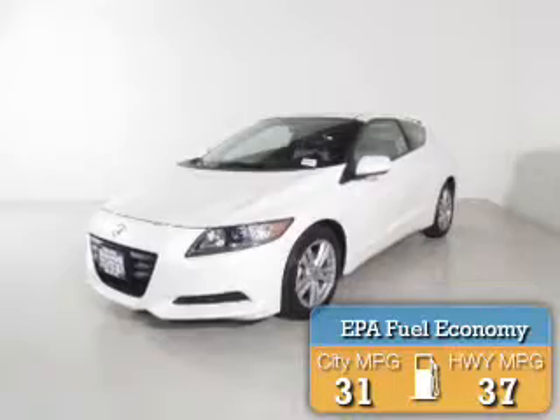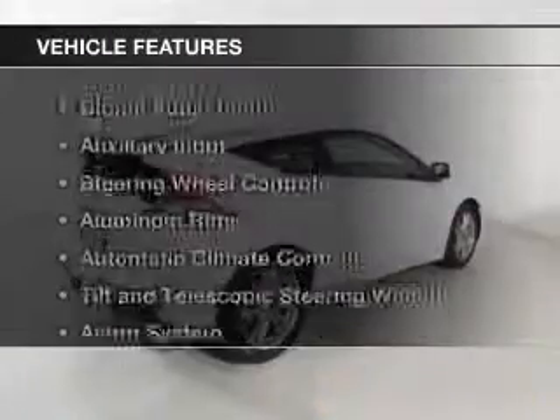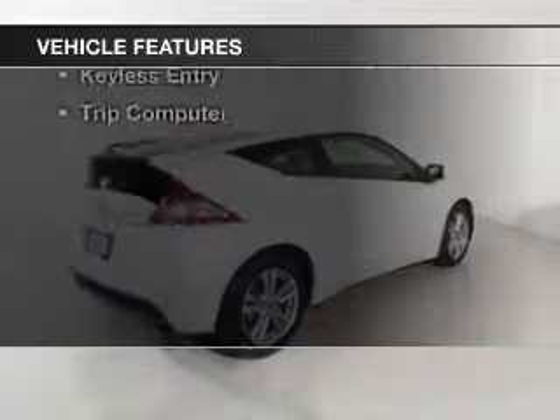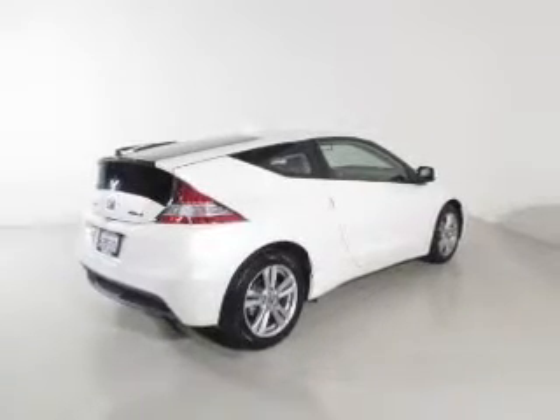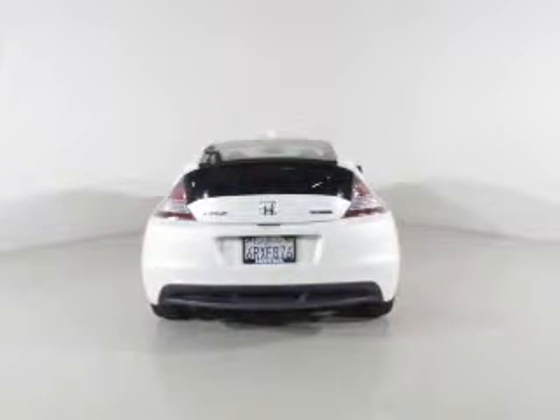Great fuel efficiency saves you money by requiring fewer trips to the gas station. The features include digital audio input and auxiliary input, steering wheel controls, aluminum rims, and automatic climate control.